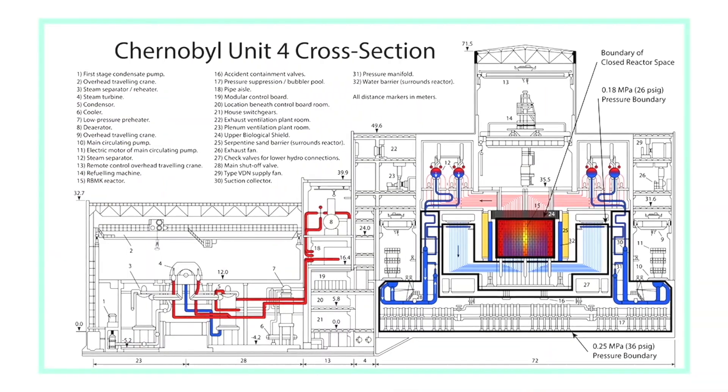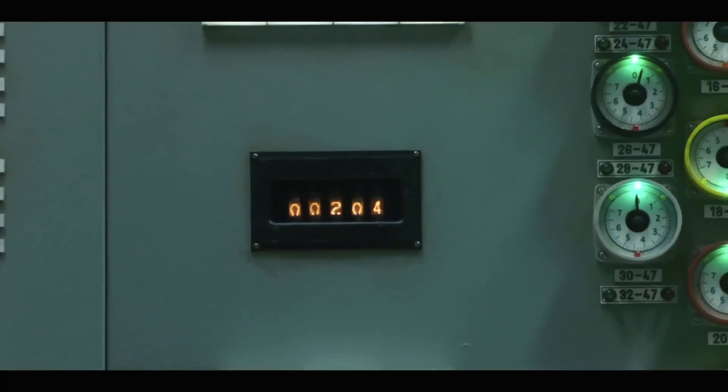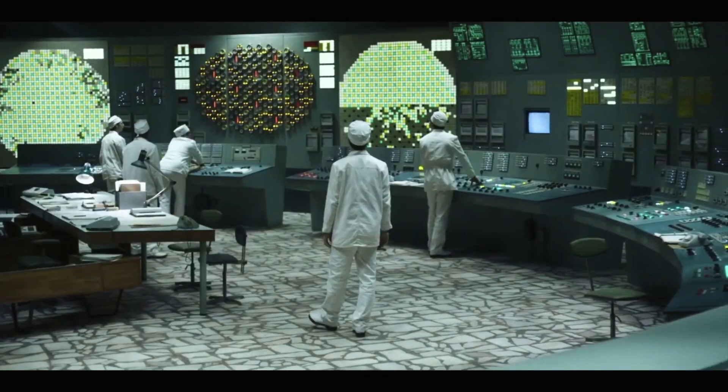Dyatlov is a grumpy boy. By 1 a.m., in an attempt to raise the power, they pulled out 205 out of 211 control rods. Major safety features were disabled, including backup cooling systems, backup electrical systems, and backup diesel generators. Eventually they got the power to stabilize at 200 megawatts. At 1:23 a.m., the engineers started carrying out the test by shutting down the main turbine generator. With less power going into the cooling system, less cool water reached the core, and the water in the core started to boil. Everything that was slowing down the reaction — the boron control rods, the cool water, and the xenon-135 — were gone. With all the control rods pulled out and the cooling systems disabled, there was a power surge. All of the xenon-135 that was built up in the core slowing down the reaction was gone. Naturally, after seeing this power surge, the engineers pressed the AZ-5 button to lower all the control rods and stop the reaction.